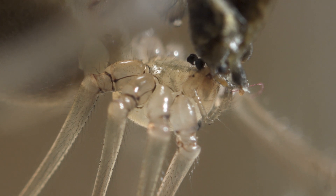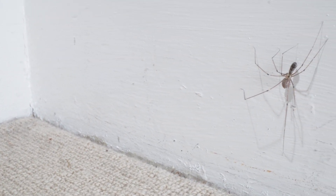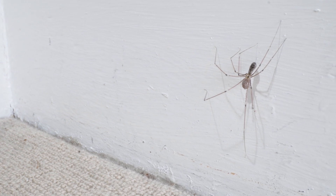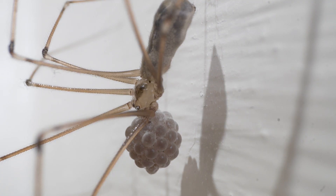Cellar spiders are quite easy to find because you can see them hiding in a rectangular web at the corner of rooms and ceilings. The female, when she lays her eggs, actually carries them in her jaws in a little sort of silk bag. What's interesting about cellar spiders is that they are hunted in turn by spitting spiders.